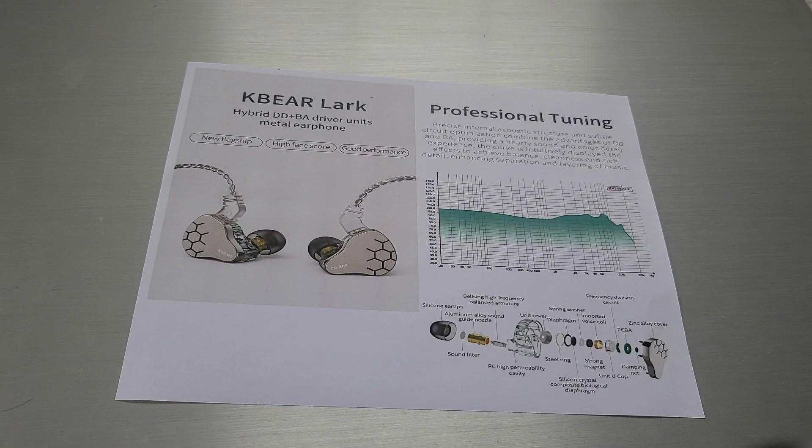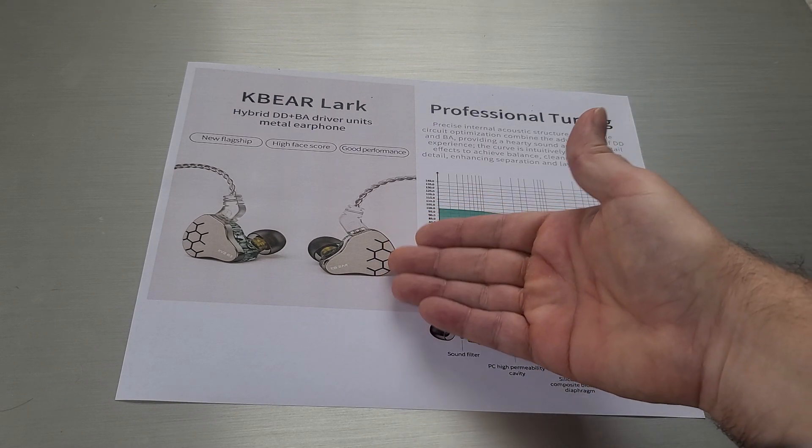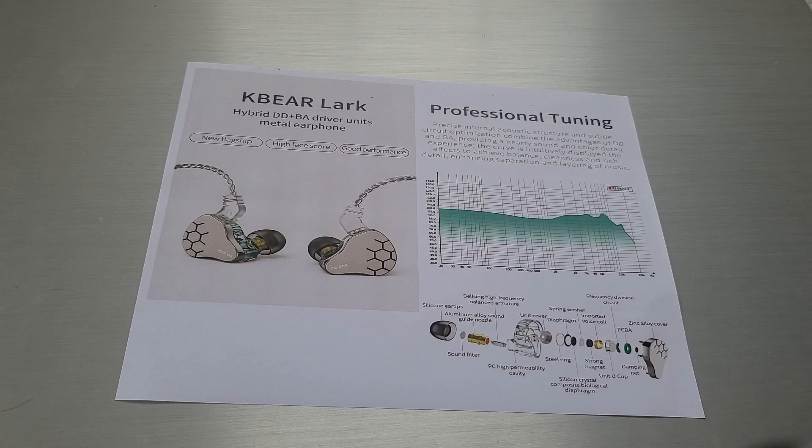This one is coming soon, not available yet — it appears to be out in October. This is going to be the KBEar. All of you know the Vortex; he was supposed to figure out how to pronounce it. Is it KBear? Is it KB Ear? Is it neither of the two? He was in charge of figuring that out, so hopefully he will return with an answer. But this is the new Lark with a beautiful zinc alloy faceplate.